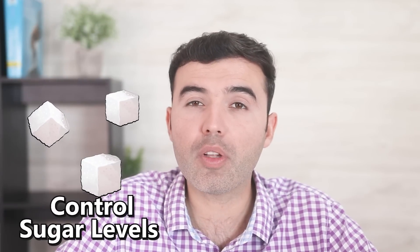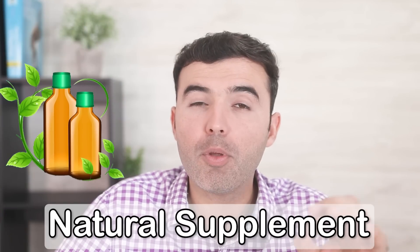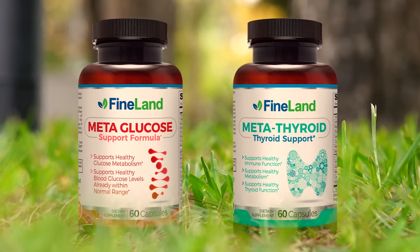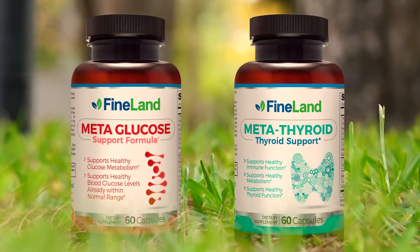The best way to control sugar levels is by exercising — point number one — and eating a healthy diet that's low in carbohydrates, sugar, and processed foods. If you need something natural to help improve blood sugar levels and circulation at the same time, look for Oncardio and MetaGlucose from Fineland at DrLandivar.com.